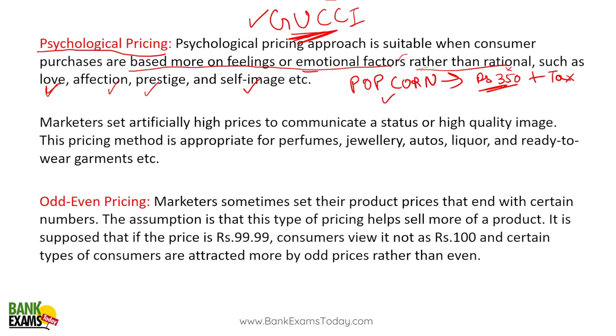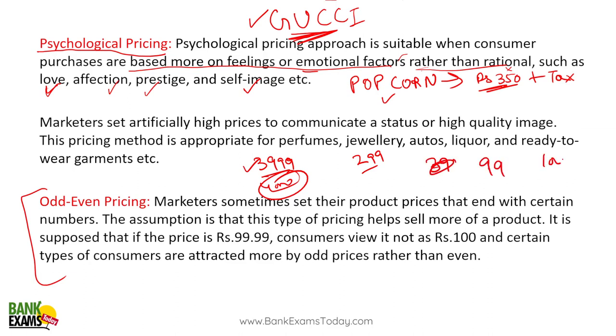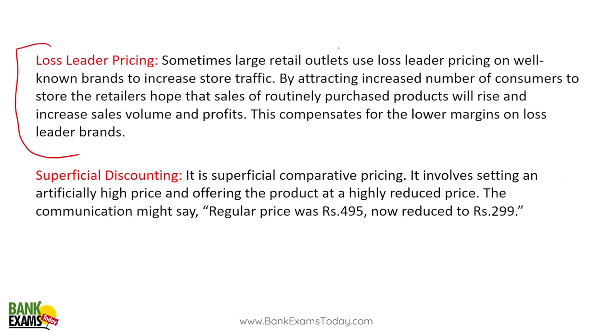The next strategy is odd-even pricing. Prices are set at 3999 or 2999, never 4000. Why these odd prices? As per market research, people feel there is a huge difference between 99 rupees and 100 rupees — one is a two-digit number and the other is three digits. People are more comfortable paying 99 than 100. That is why marketers set prices like 99 — odd numbers.